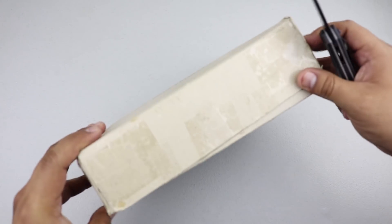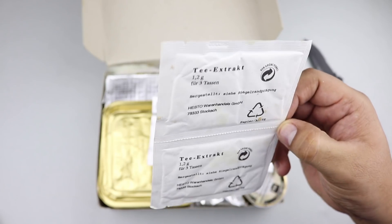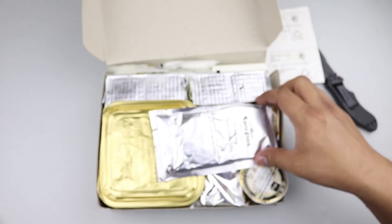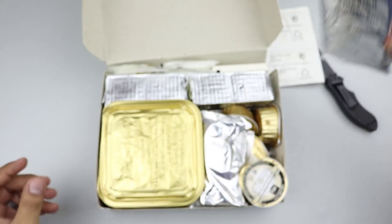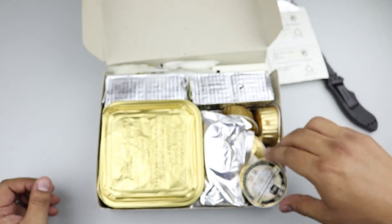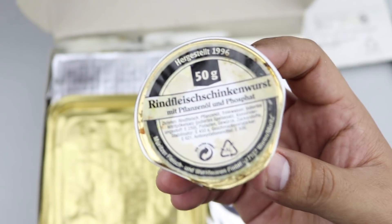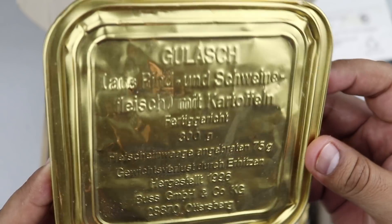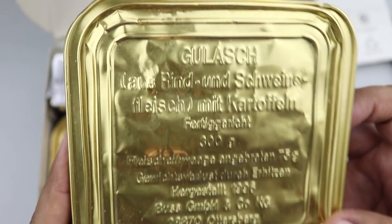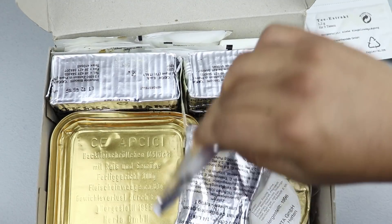Let's open it up and see what we got. Looks like we have some tea extract — two of them — and we have a chocolate drink mix, very nice. Some leakage somewhere. This appears to be some kind of pâté. There's our first date code and it's 1996. Here's the first main entree — a goulash, more than likely a beef goulash — and there's the date code: 1996. So this is definitely a 1996 Einmannpackung.